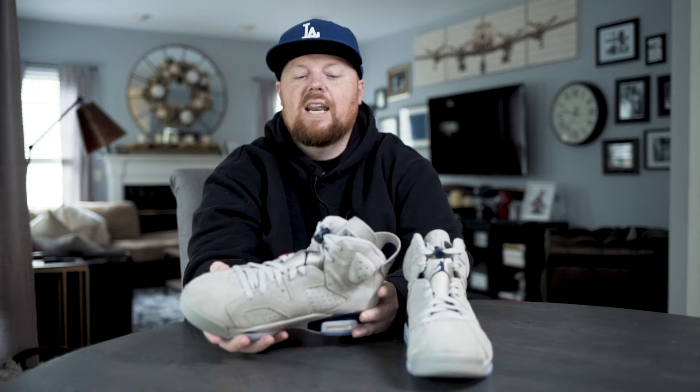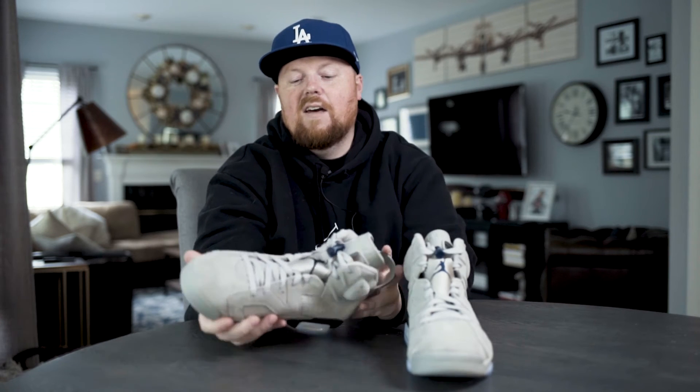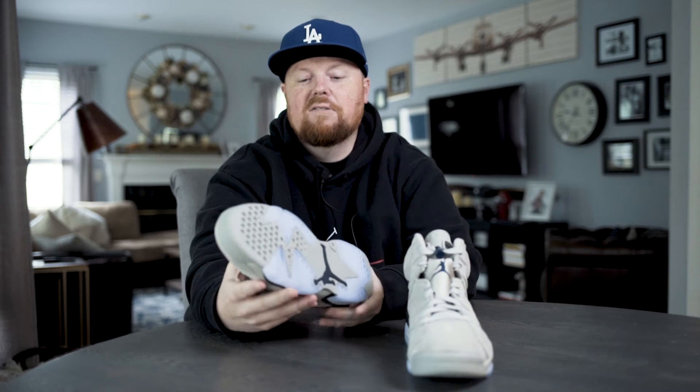Let's talk about the quality on these — the suede and everything is super nice. I was not impressed at all with the Midnight Navy quality; mine had random strings coming out of them. This is a really fire pair, but right up here at the tongue area, the quality is definitely a bit cheap. The bottom and everything else is definitely fire. Some of the glue is coming off, but the toe box is super nice.